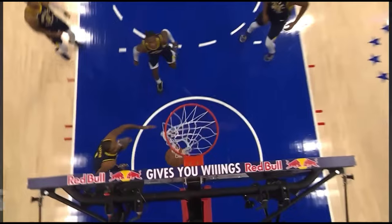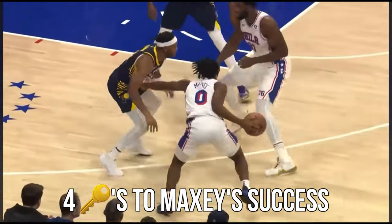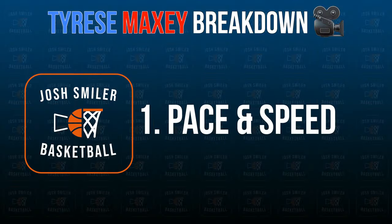When it comes to this young star's game, there are really four main reasons he's excelling right now on the court. First is Tyrese Maxey's pace and speed.